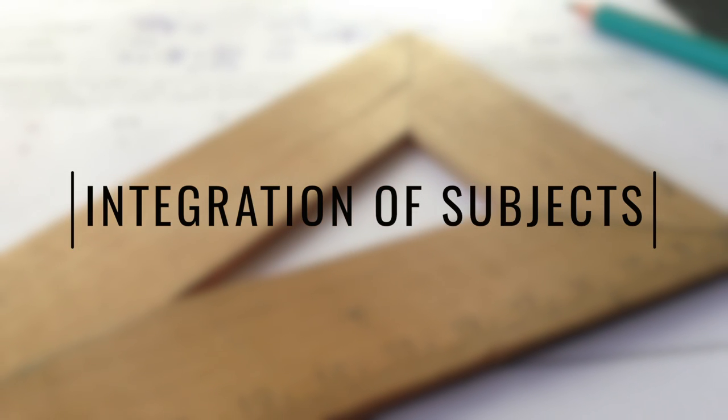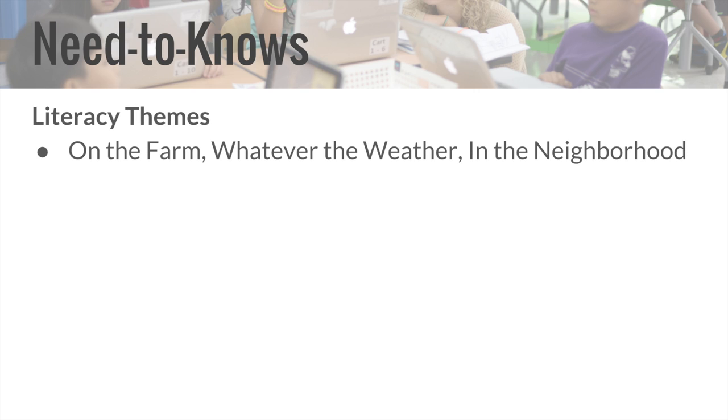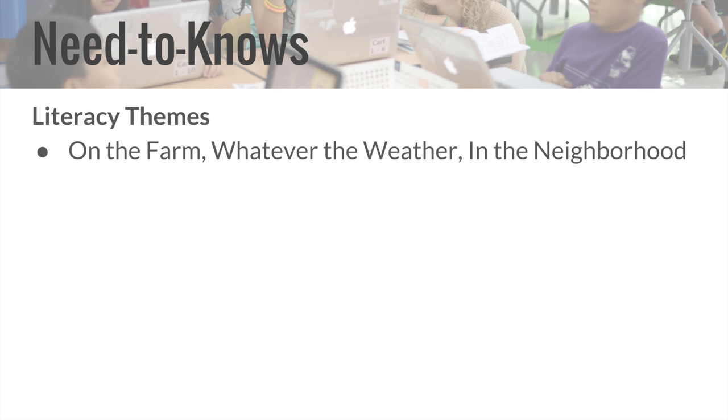The project integrated multiple subject areas. To answer the driving question, students read books about farms, the weather, and the interdependence of local neighborhoods. In science, they learned about the effects of sunlight, structures that reduce the warming effect, and local weather conditions and forecasting. Here are some learning activities done in science.